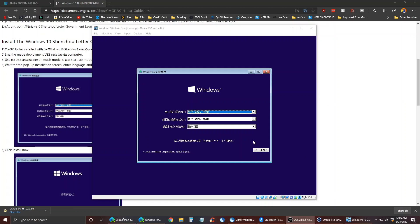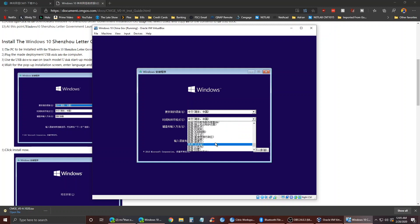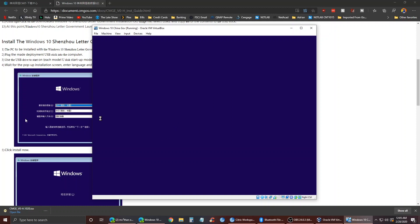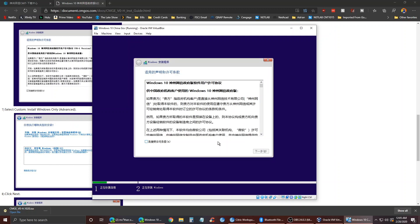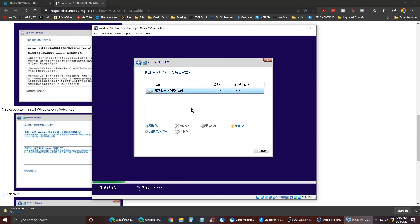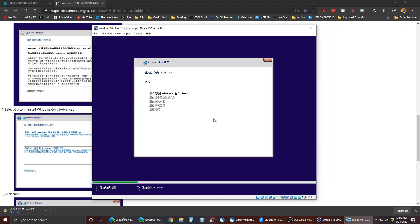We're back and we are in the installation media. As you can see, it's all in Chinese, so obviously I can't read it, but we know how to do everything here. We'll go ahead and choose our language, continue, and install now. Setup is starting — I can't read this, but we'll be able to change it once we get into the actual OS. We'll agree to our terms and conditions, do a custom install, format the drive, and let it do its installation.